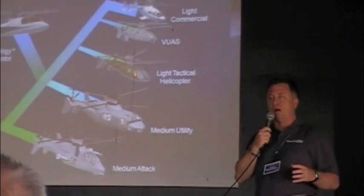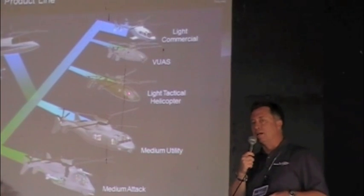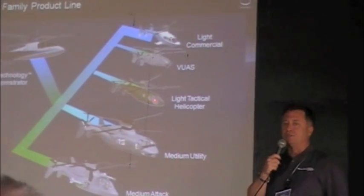Six passengers in the back, two pilots up front, configurable. You can either call it a light attack, little bird, special ops — it's the first phase.